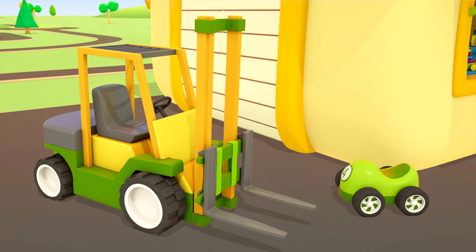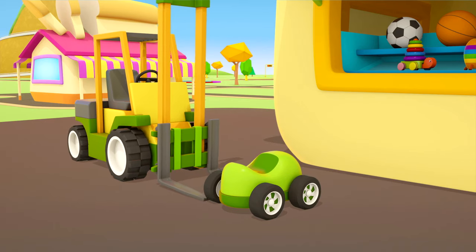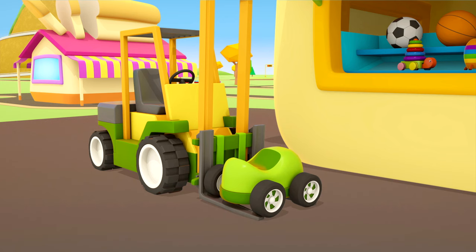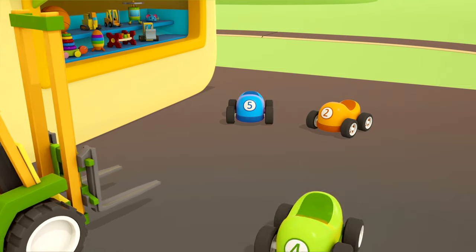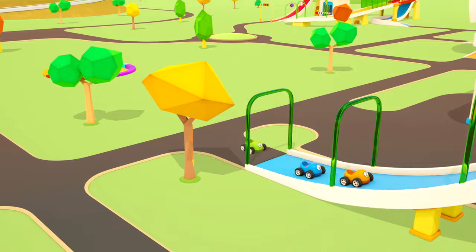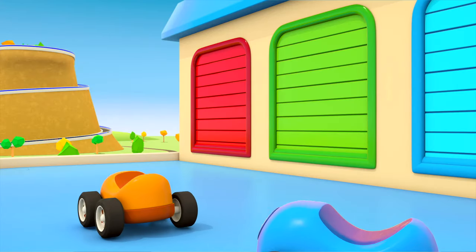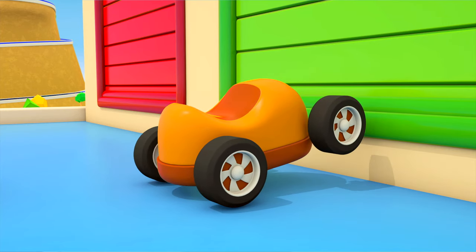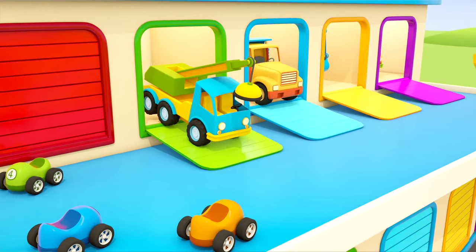Forklift, lift the little car up please. Oh, too heavy. We need the helper cars — let's go and call them. The little cars are off to the garage. Helper cars, can you help us please? There are so many of them.